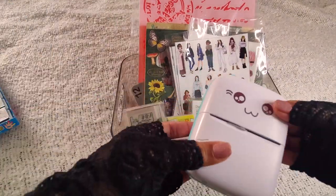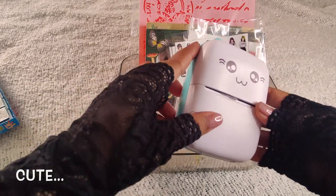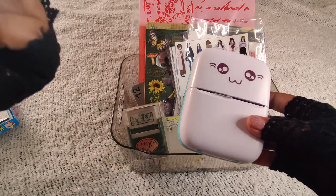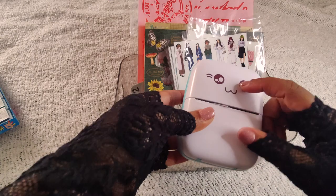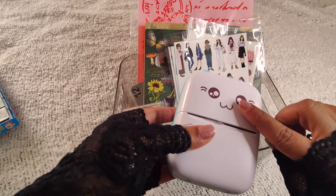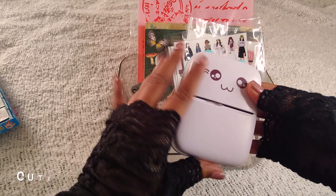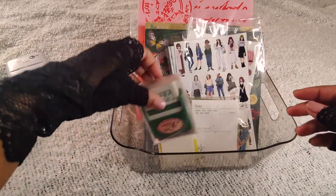Then of course I got this small mini printer — I'll put the link in the description. It's very cute. It prints black and white images of whatever you put into the application. They have an app which you can use from your phone and you can print from it. It's a Bluetooth printer, it's very cute.